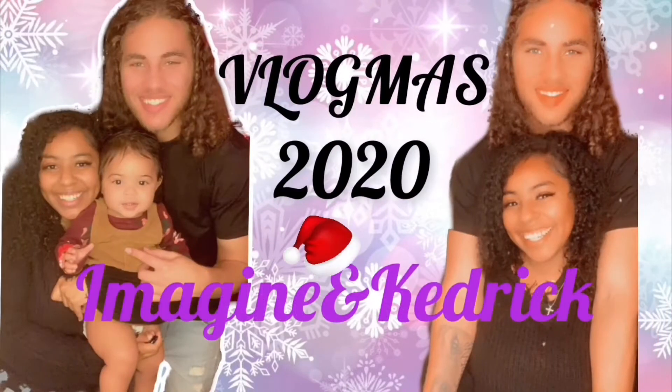Hey y'all, welcome back to Imagining Ketrick. Today we have a special video — we got a package in the mail and we're basically going to be doing an unboxing with y'all. The company is called Hello to Natural; they sell all natural, unprocessed products. Let's go ahead and get started.